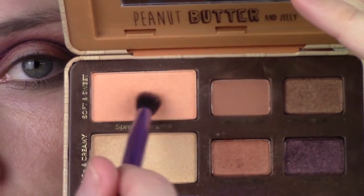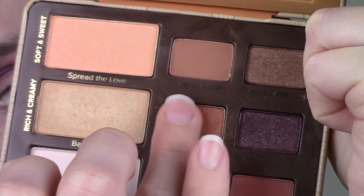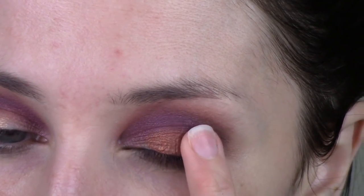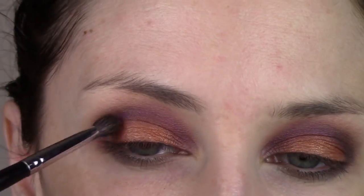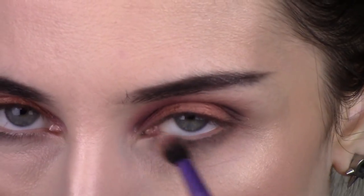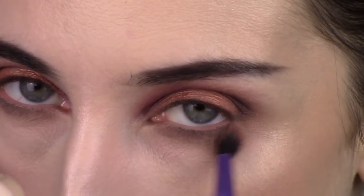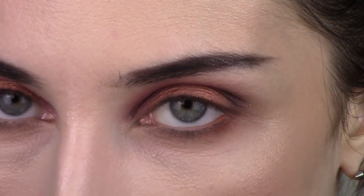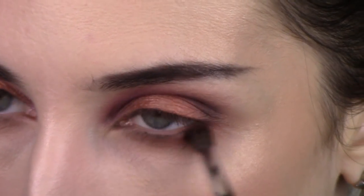Then I'm going back into spread the love with that round crease brush and just blending out the edges. Then I go into peanut butter with my finger and put that right on the center of my eyelid on both sides and blend out the edges. Going back into jelly to build that purple up a little bit more on the inner part of my crease, then back into the peach shade, putting that all over my lower lash line and blurring it out until I've got a little bit of a shadow there. Then back into nuts about you, putting it right over top of that peach shade.